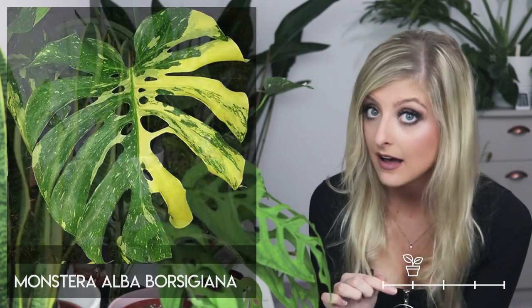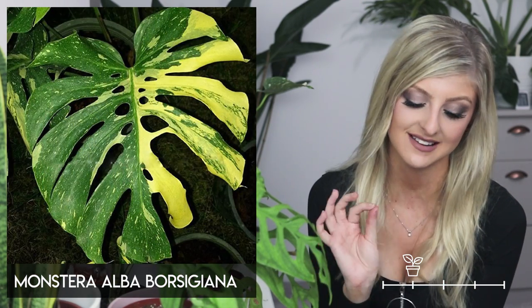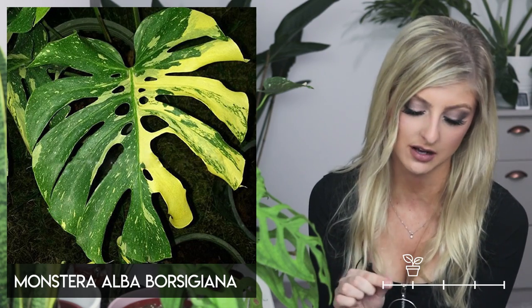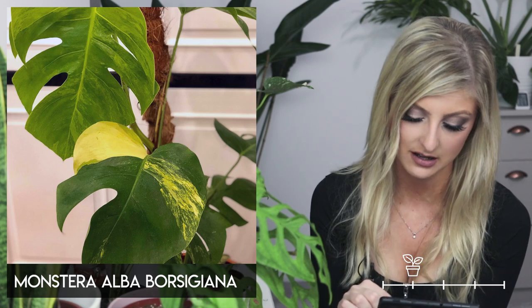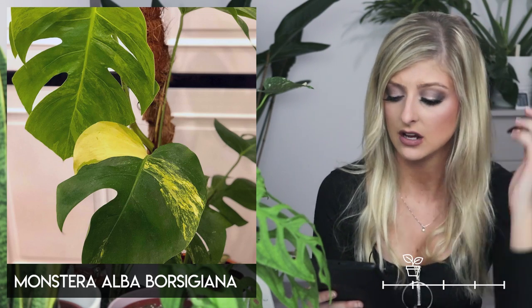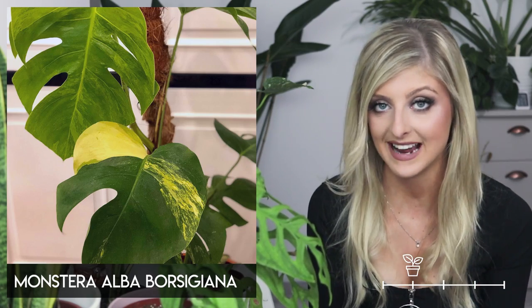Similarly, the Monstera aurea borsigiana is the exact same situation except the variegation is yellow. I honestly think this is rarer than the albo borsigiana. I would actually like one of these — I don't normally go for yellow variegation, but this is actually really, really nice. The variegation on this is also unstable, so it can revert.